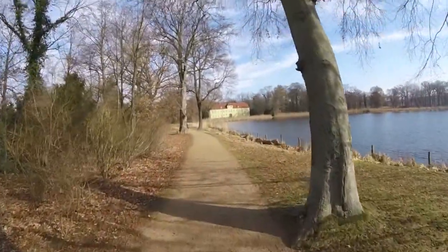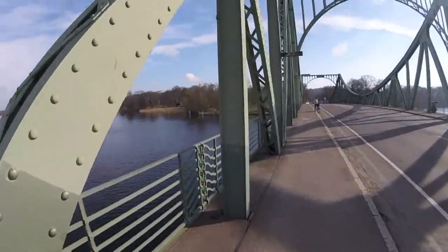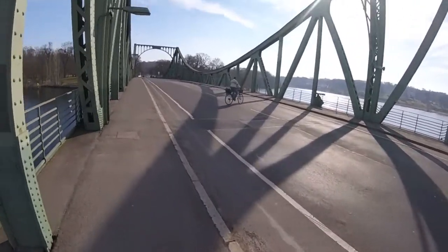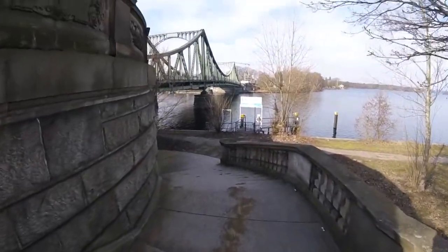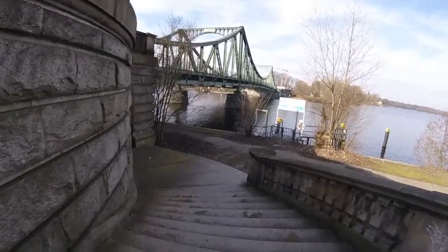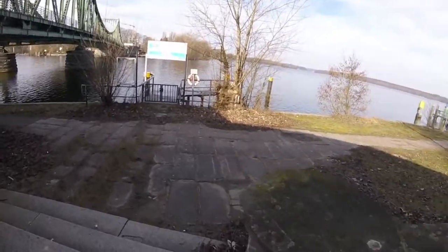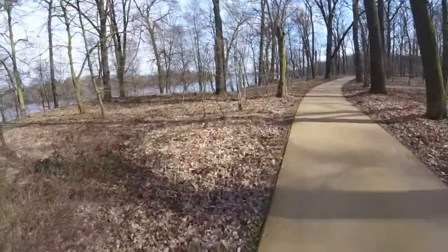A bit later, with only nine kilometers down, I crossed from Potsdam into Berlin, leaving the former GDR. The Glienicke Bridge is famous as a site of prisoner exchanges during the Cold War, earning it the nickname Bridge of Spies. From there, I would follow the lakes of the Havel River north for many kilometers.